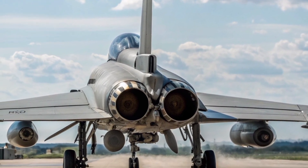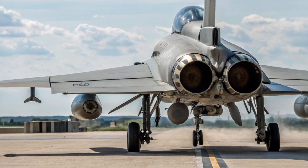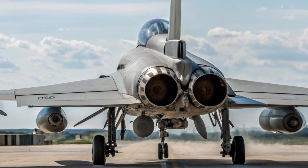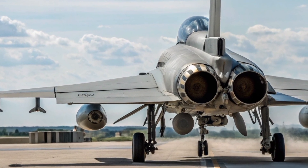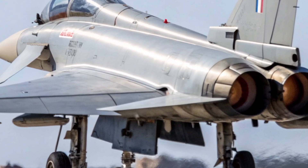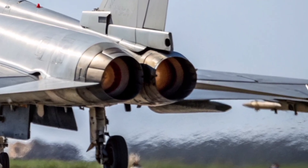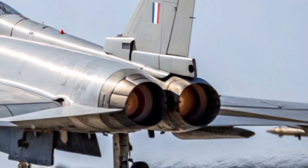Hanging beneath the Typhoon's swept wings are the latest guided missiles — Meteor, ASRAAM, and Paveway IV precision bombs. The Meteor missile, with its ramjet engine and active radar seeker, is a true game-changer. It can chase down enemy aircraft at more than Mach 4, striking from distances once thought impossible. Combined with ASRAAM for close-range combat, the Typhoon can dominate both the beyond-visual-range and dogfight arenas with equal authority.